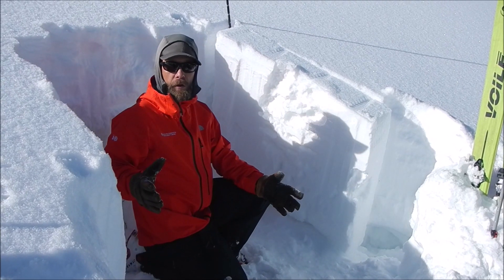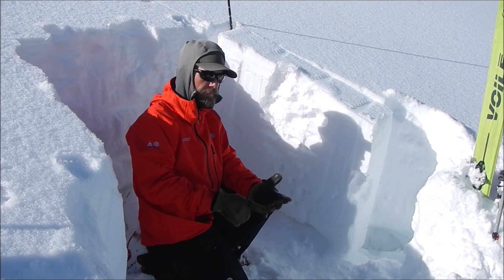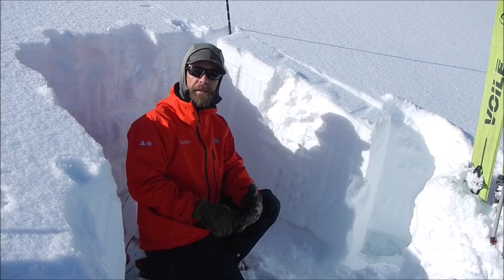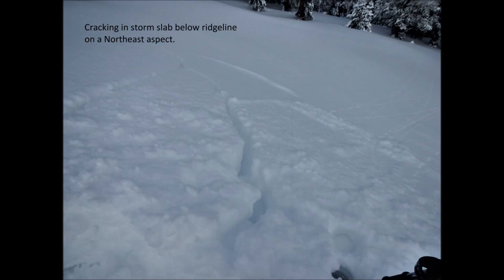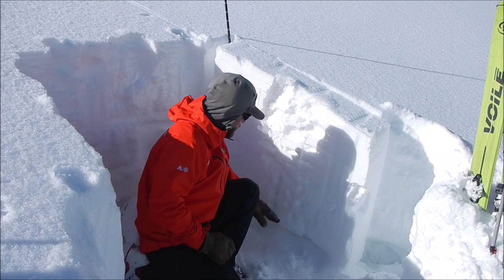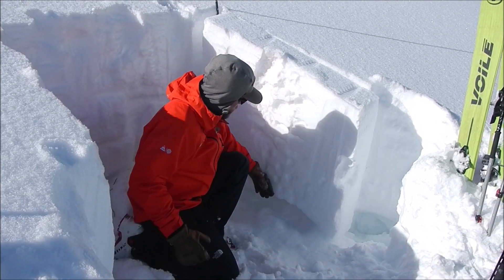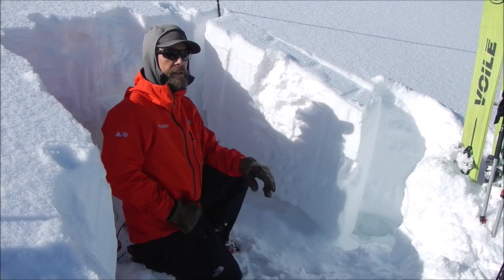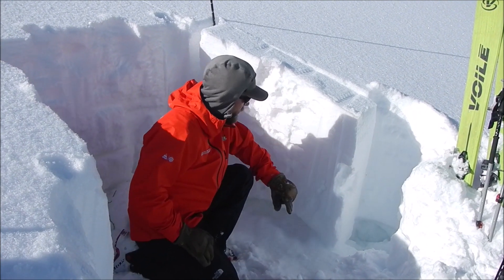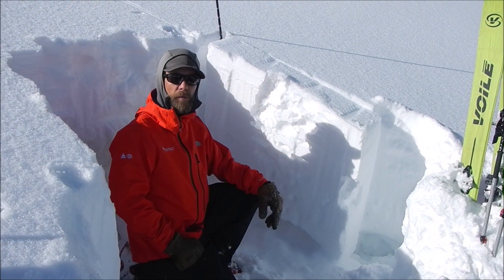Even though we're getting mixed results in our stability tests here, that's a good reminder that we shouldn't hedge all our bets on one individual piece of information. We need to look for cracking and collapsing, evidence of recent natural activity. Also consider the snow structure — when we have a really weak, sugary structure below a thick, stiff slab, we need to recognize that this combination could lead to large and deadly avalanches. We just need to consider that when assessing whether or not to ski a slope.